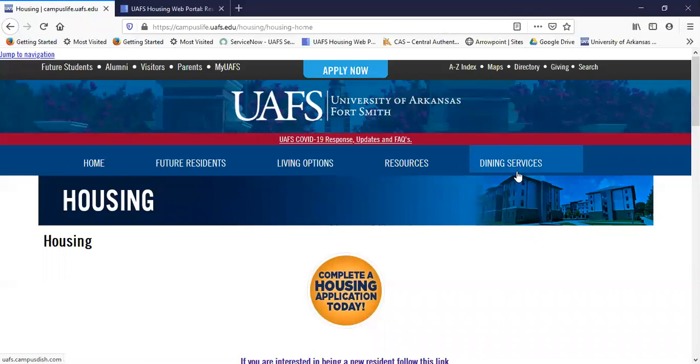Also with dining, there is the food court in our campus center with Chick-fil-A, Starbucks, and more. So you can always rest assured that you'll find food on campus.